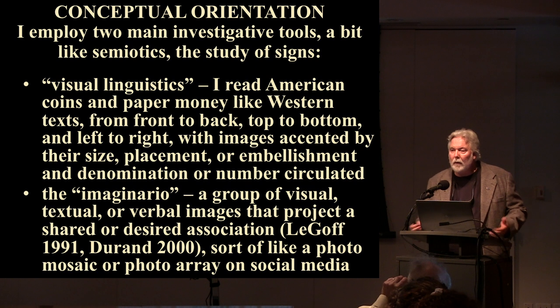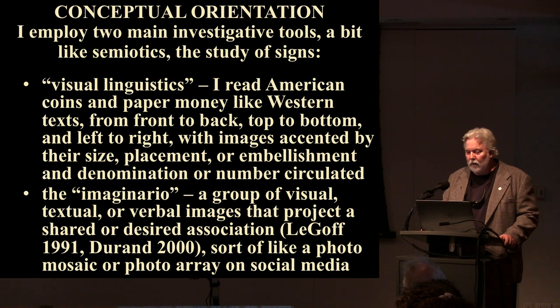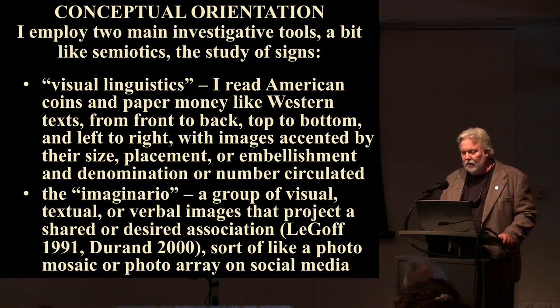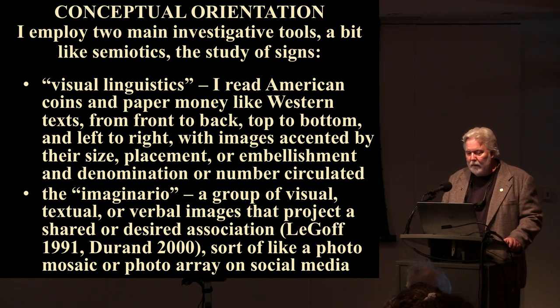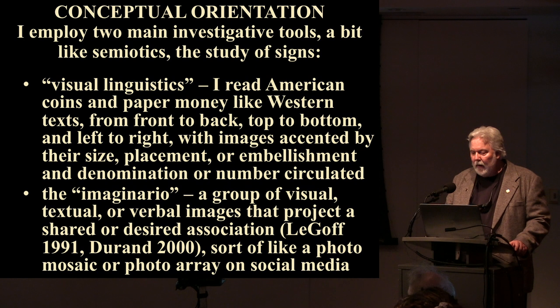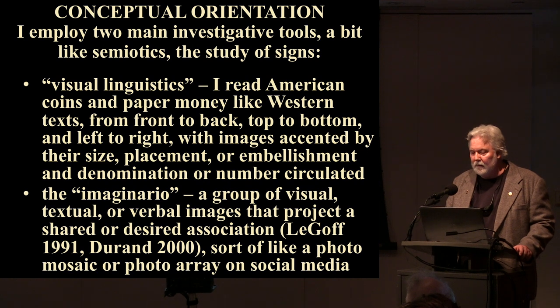I want to introduce two concepts I use in my research. The first I call visual linguistics: I read American coins and paper money like Western texts, from front to back, top to bottom, left to right, with images accented by their size, placement, or embellishment, and the denomination or number circulated. The second concept is the imaginario — a group of visual, textual, or verbal images that project a shared or desired association, sort of like a photo mosaic on social media.